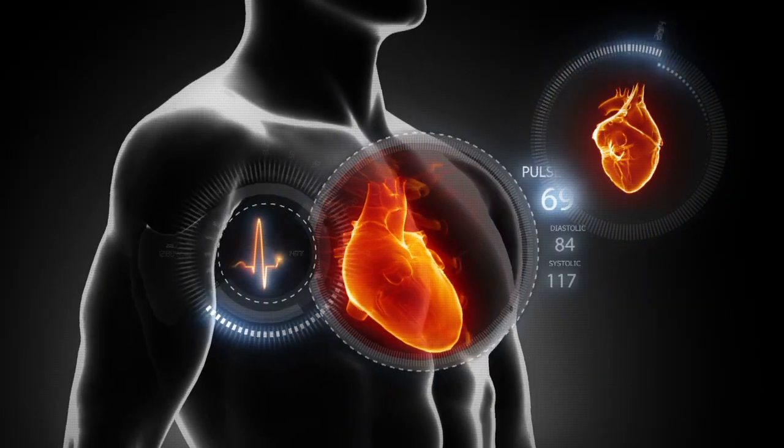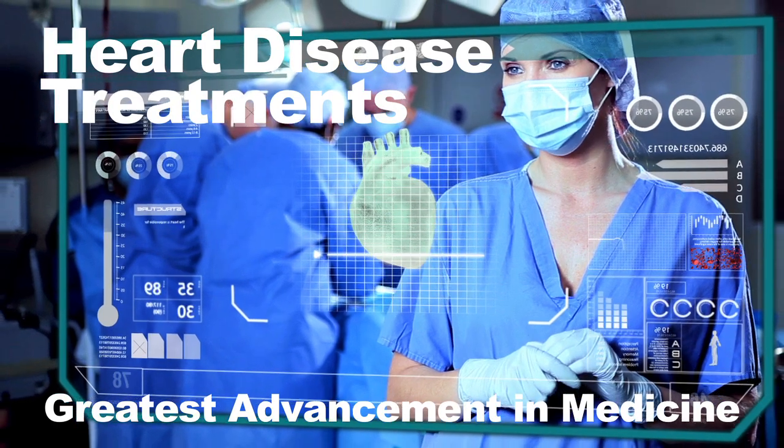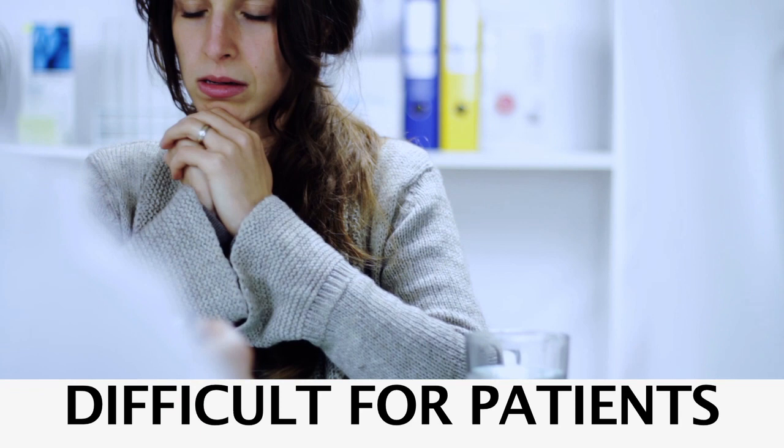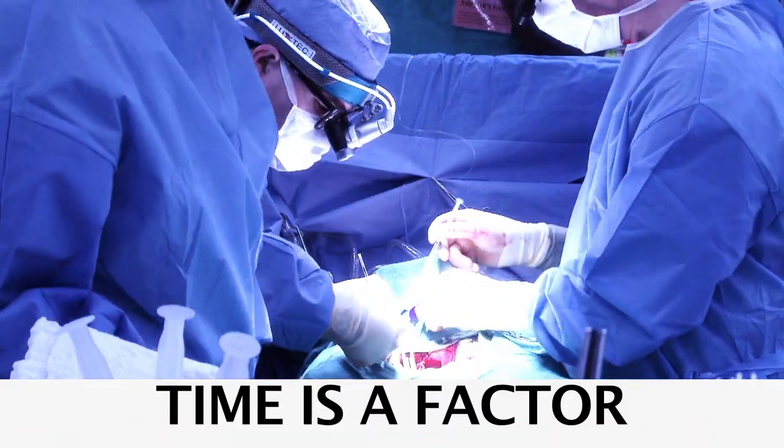Over the past few decades, heart disease treatments are amongst the greatest advances in medicine. As a trusted professional, you do your best to keep your patients well informed about cardiovascular health. But sometimes it can be difficult for your patients to comprehend, or you are pressed for time to provide detailed explanation.